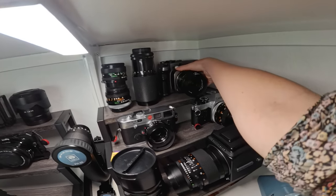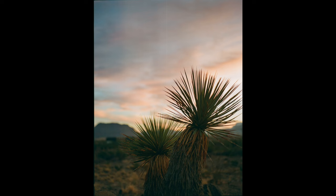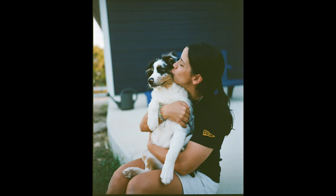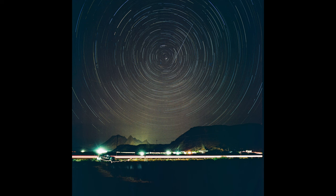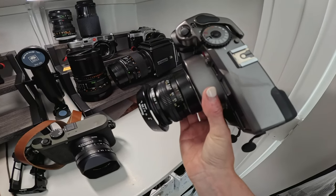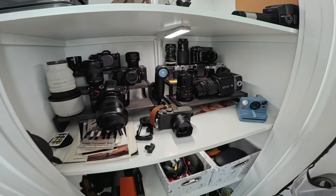Last but not least we have the Mac Daddy — the Mamiya 7. This has quickly become one of my favorite cameras just because of the user interface. It feels really great in your hands, though it's huge. I currently have an 80mm lens on this, which is about a 40mm equivalent since this is medium format. There we have it — those are our options.